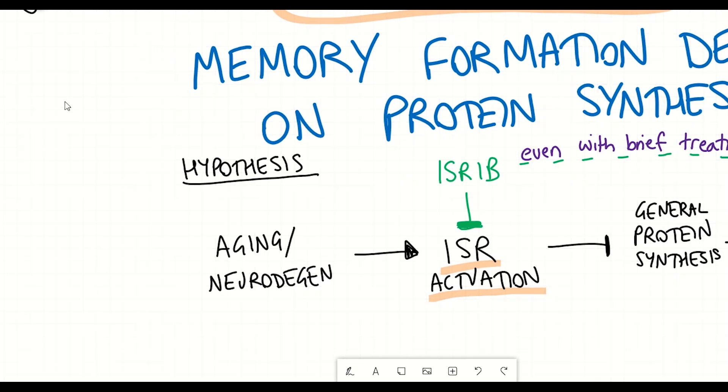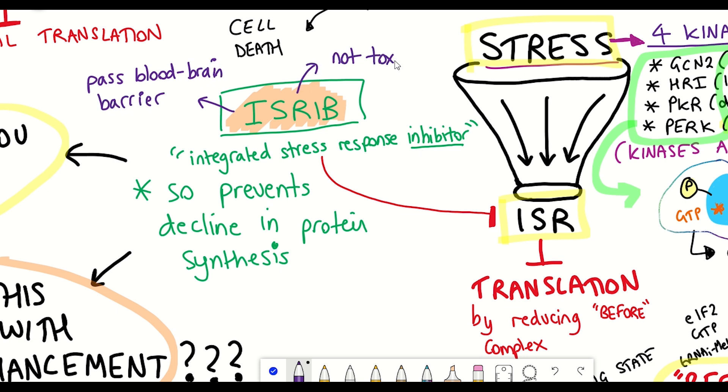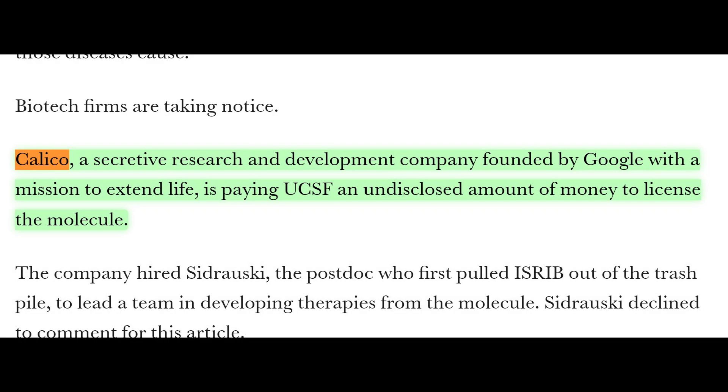So is ISRIB a good drug? Obviously this is very early data done in mice, not humans, so a lot more work needs to be done. But there are some good characteristics that make it promising: it can pass the blood-brain barrier, which is why we see changes in the brain, and it doesn't appear to be toxic to mice. Clearly Calico — a company founded by Google — thinks ISRIB is promising, as they paid to get the license for the molecule.